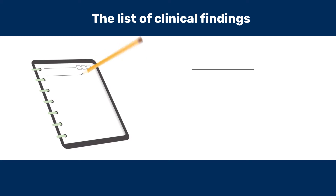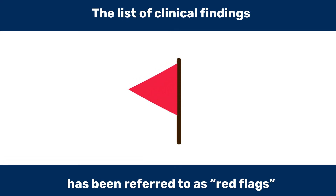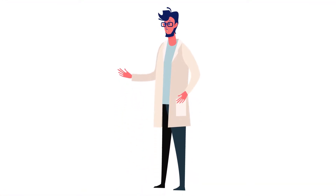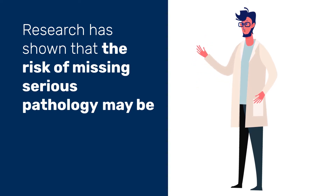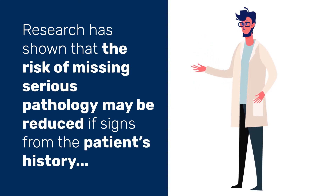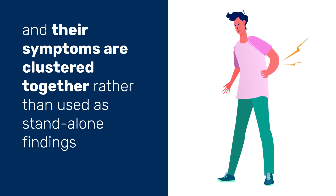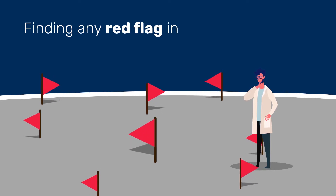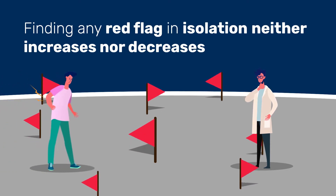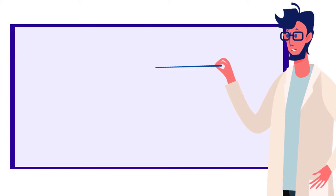The list of clinical findings that should lead clinicians to warrant further investigations has been referred to as red flags. While this was earlier simply a list of signs and symptoms based on consensus or expert opinions, research has now shown that the risk of missing serious pathology may be reduced only if signs and symptoms from the patient's history are clustered together, rather than used as standalone findings. In fact, research suggests that finding any so-called red flag in isolation neither increases nor decreases the risk of having a serious pathology.